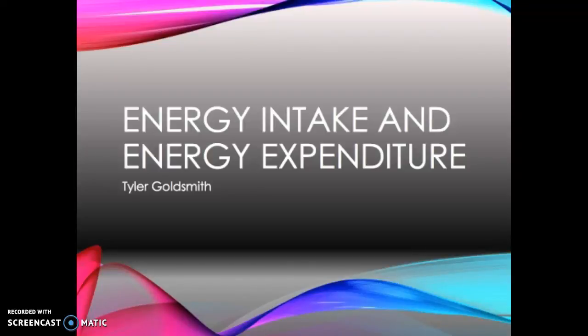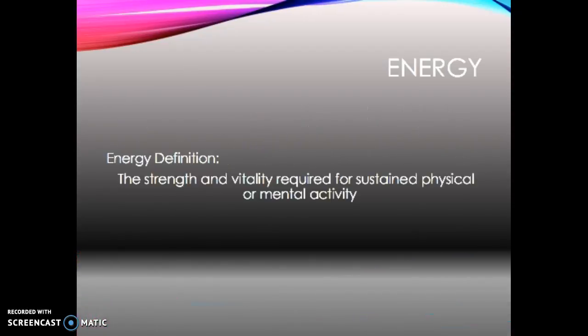Welcome to my presentation: Energy Intake and Energy Expenditure. The definition of energy is the strength and vitality required for sustained physical or mental activity.